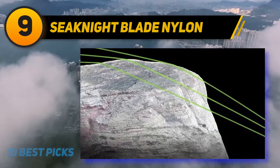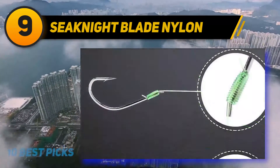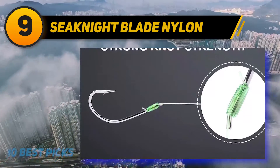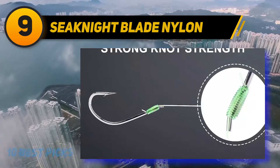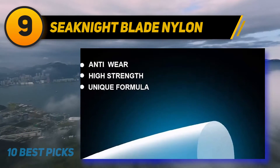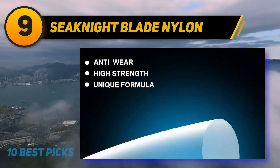You will be aware of any bites and able to take instant action. Furthermore, the line has a very thin diameter which makes it totally invisible to fish. However, many found the line to be so thin that it made it weak and prone to breaking easily.